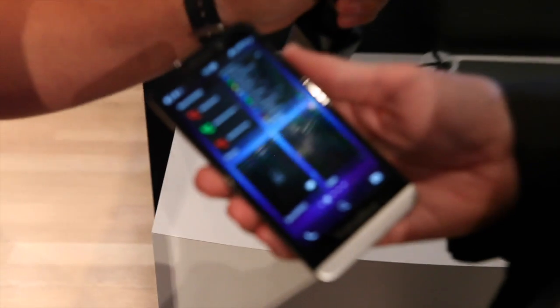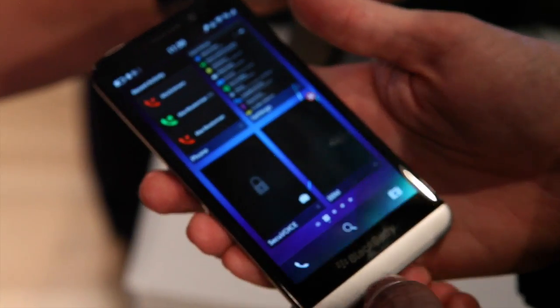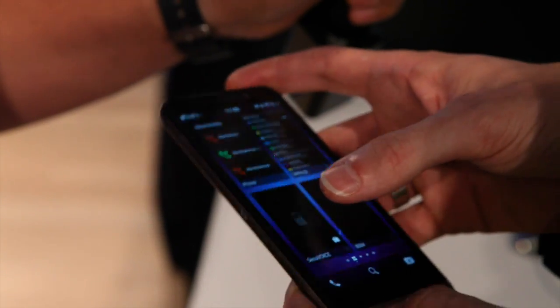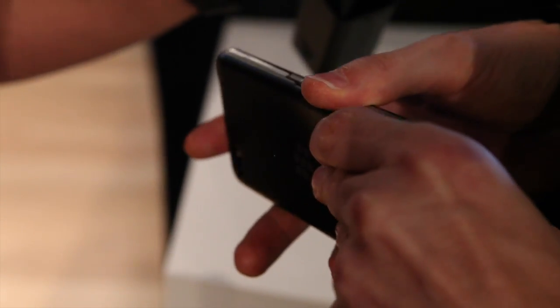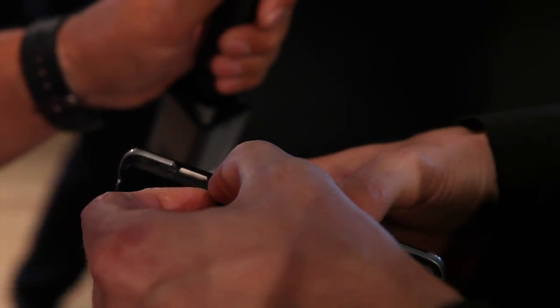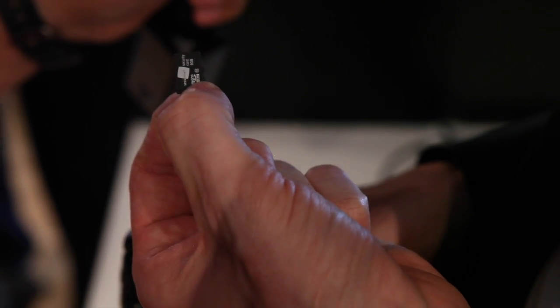This is actually my business device, my Z30, and what we have added to that in order to make and receive secure calls is our MicroSD card — our SecuSmart security card. It simply sits in the MicroSD slot and it looks like an ordinary MicroSD card, but embedded in that is a smart card chip.